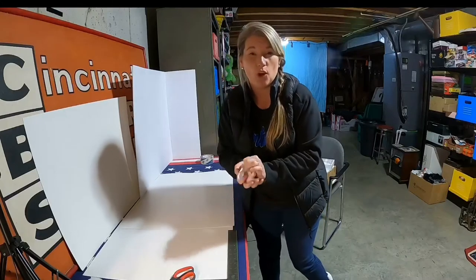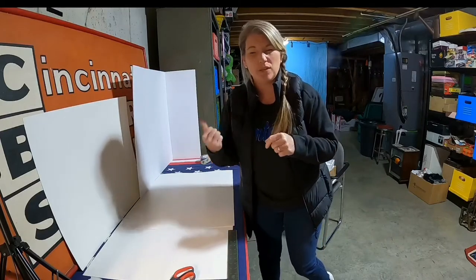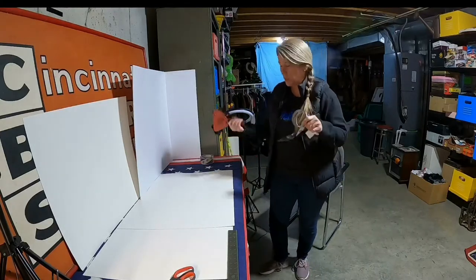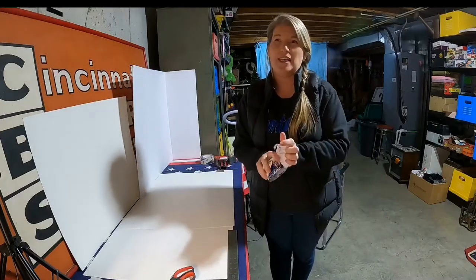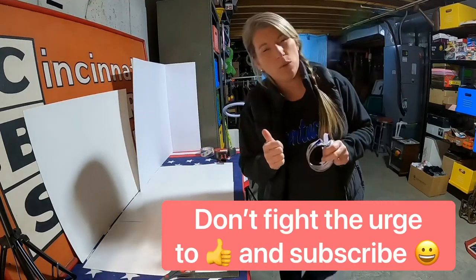I'm probably like the only reseller left in the world that doesn't have a thermal printer, and I know that I need to get one — I know that I waste a lot of tape. Sadly, I know this. I've been reselling part-time for a lot of years now, probably like 16, and should have gotten a thermal printer a long time ago, but I'm gonna be getting one.